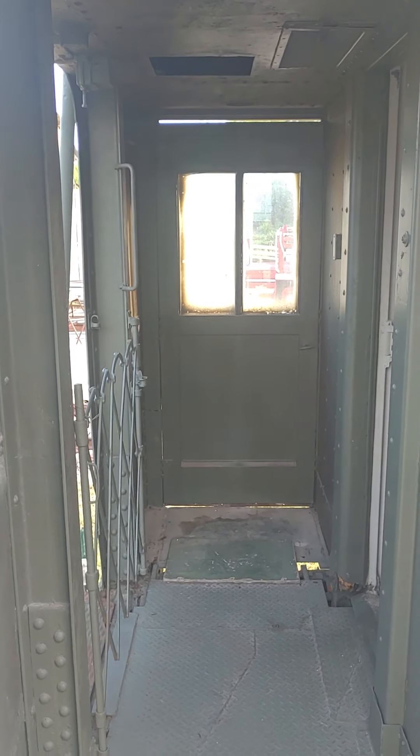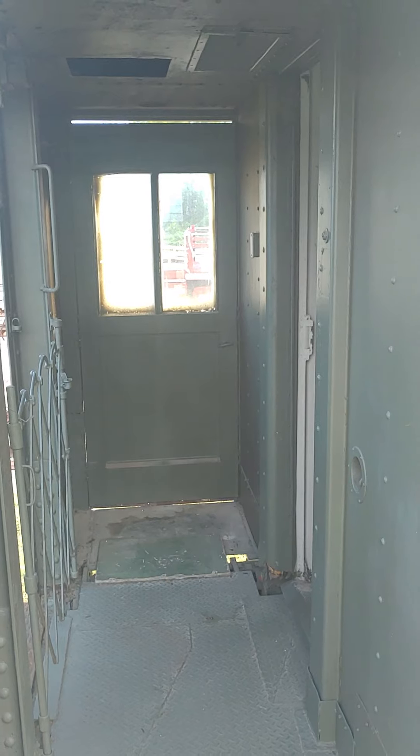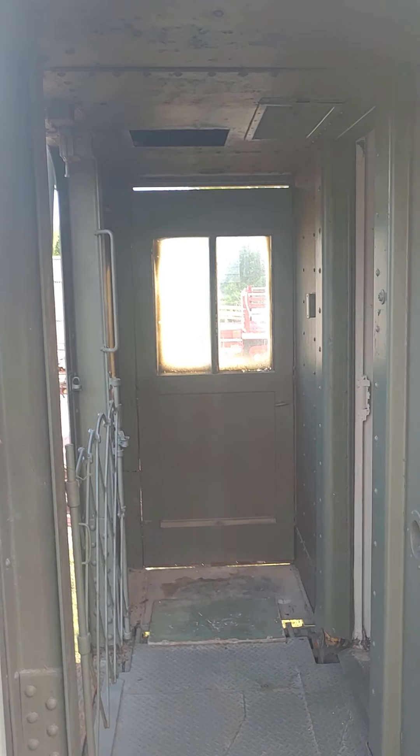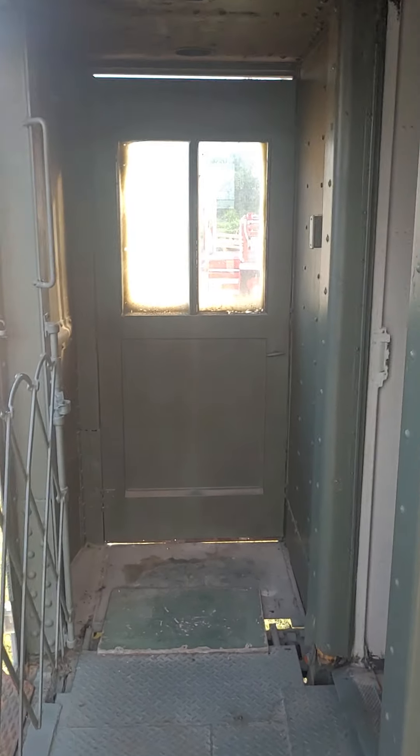Hi everyone, corridor manager Eric here. Thought I'd give you a little rundown of the Pullman cars we have. We're about to enter the McKeever — it's a 1924 Pullman. So here we go.